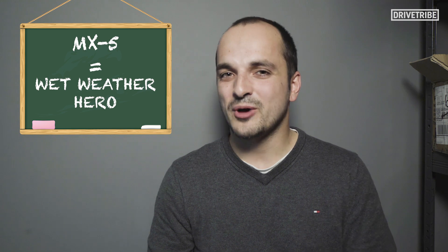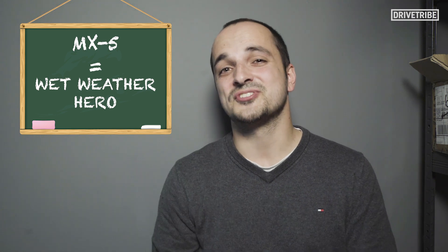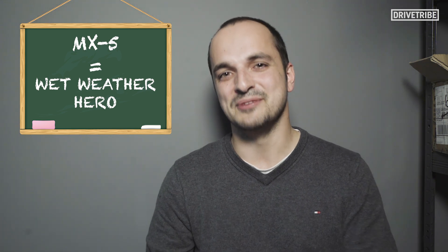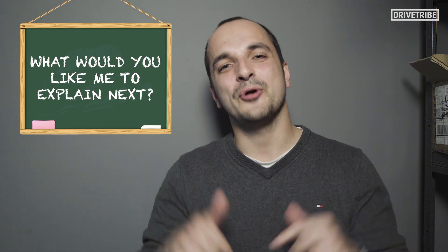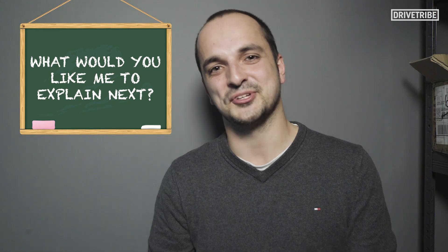I wouldn't say an MX-5 is the perfect wet weather car, but now that you know the science behind all of this, be my guest. If you like this video, give us a thumbs up and tell me in the comments what you'd like me to explain next.